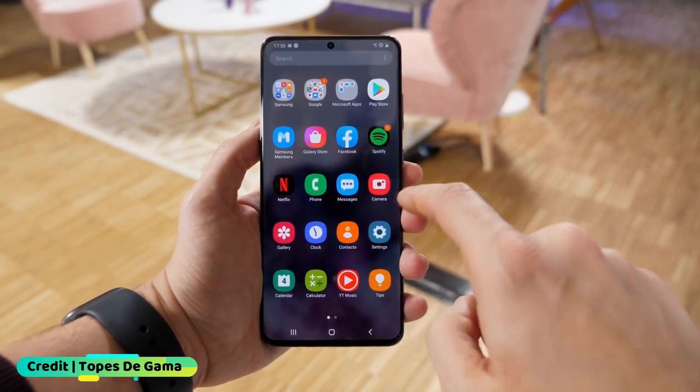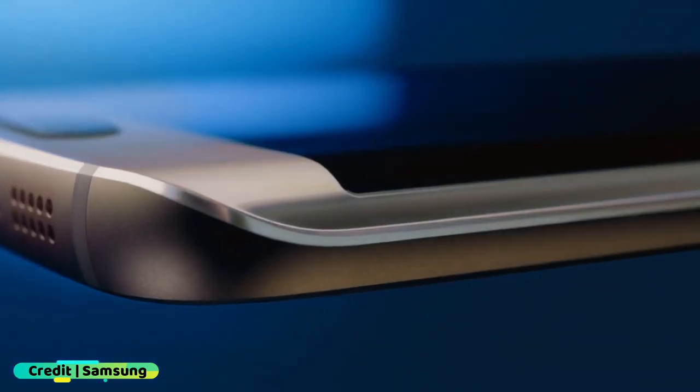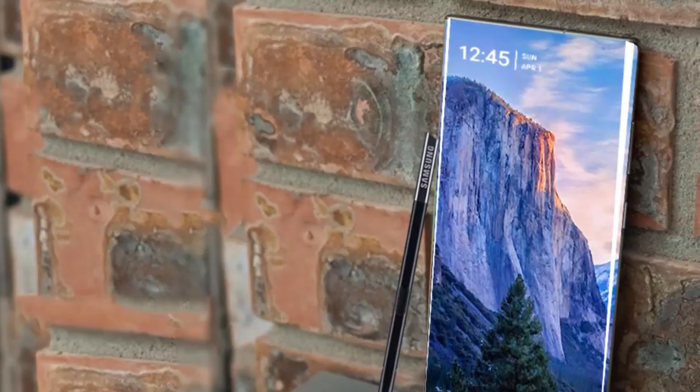The Galaxy S20 series, Samsung's most recent flagship phone range, was the first Samsung flagship since the 2015 Galaxy S6 to not have curved edges on the left and right of the display, either by default or as an optional feature.